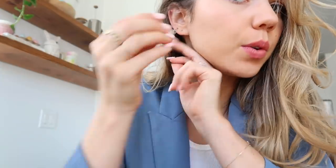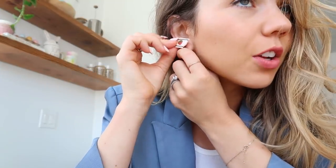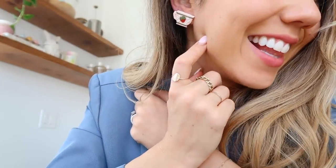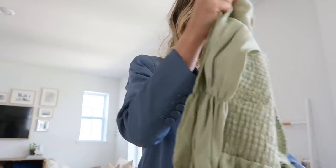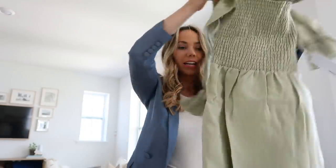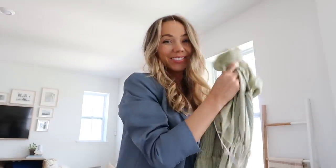I'm going to try on the earrings — I might need to take my second hoop out since I have two holes. Oh my goodness, so cute! The dress just came in the mail, so we'll go try it on soon. It's linen — a linen green dress. They have very minimal packaging and even this plastic bag is made out of 100% recycled plastic, so they really go all out. Here is the dress — so pretty, it just needs to be ironed.